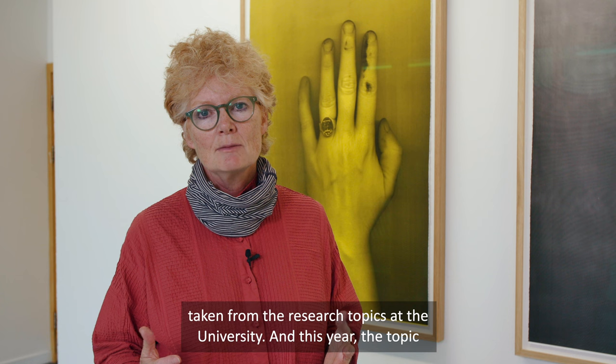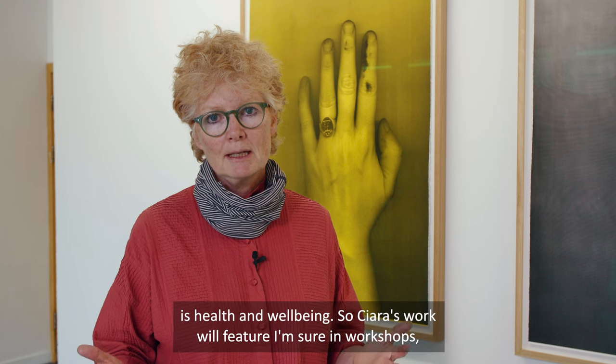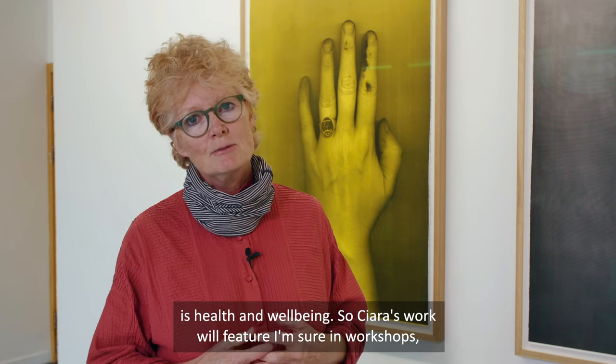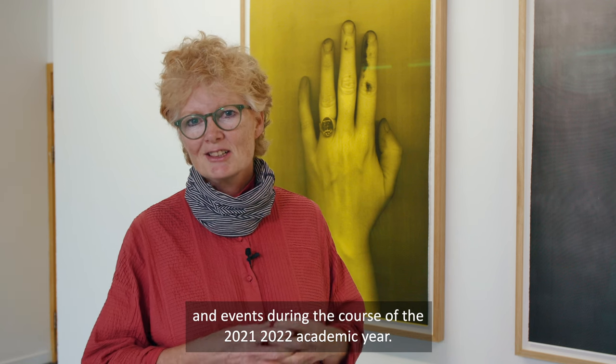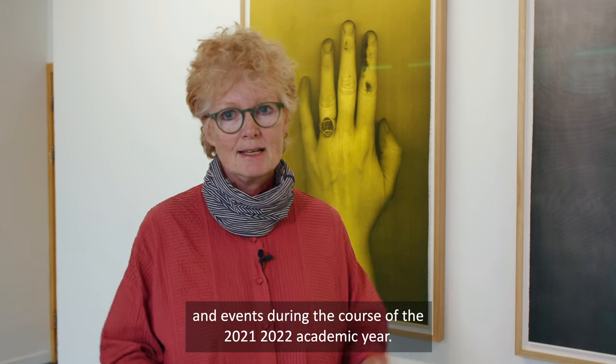Every year our exhibition theme is taken from the research topics at the university, and this year the topic is health and wellbeing. Kiera's work will feature in workshops and events during the course of the 2021–2022 academic year.